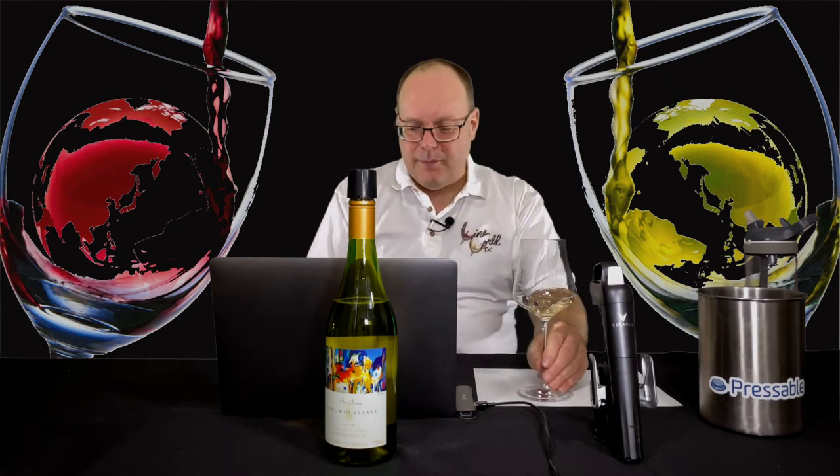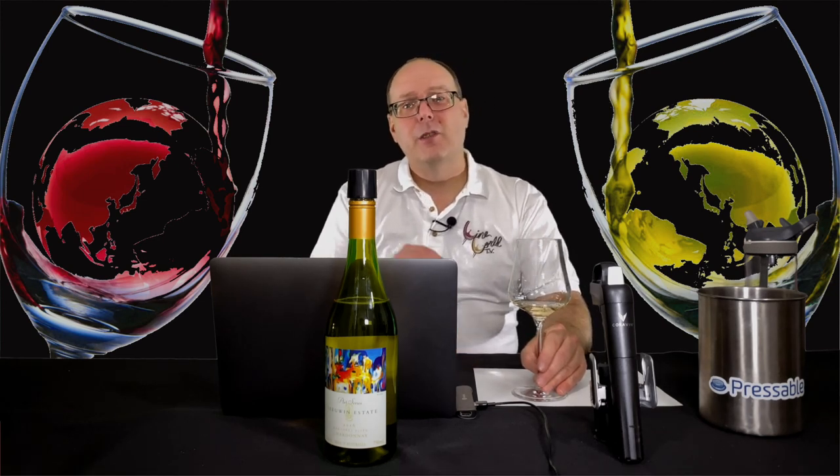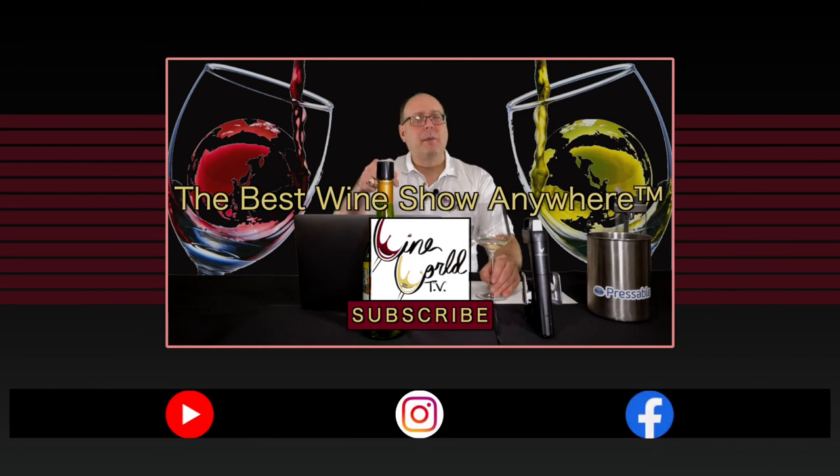Anyway, enough of that soapbox — wine is great, you should buy it. That's going to do it for today's show. Again, if you enjoy what I'm doing here, make sure you hit that like button, subscribe, and tell your friends. Until next time, we'll see you later. Cheers. Thank you, Jason.